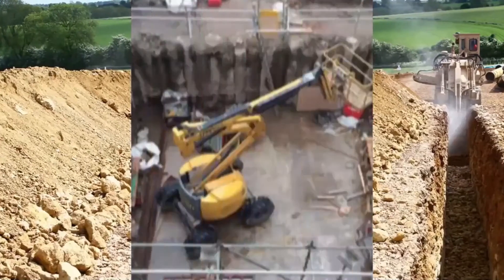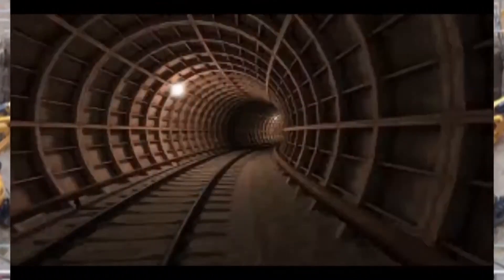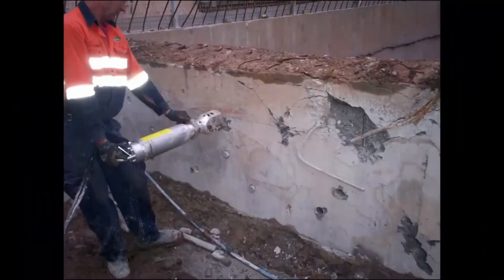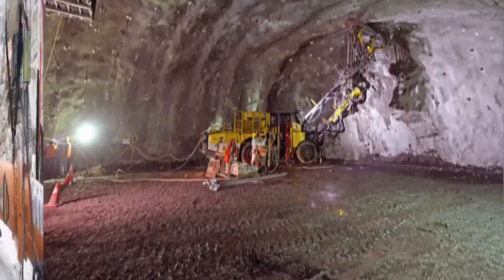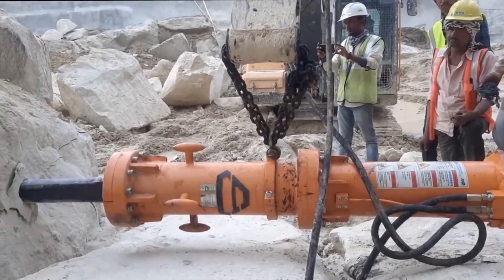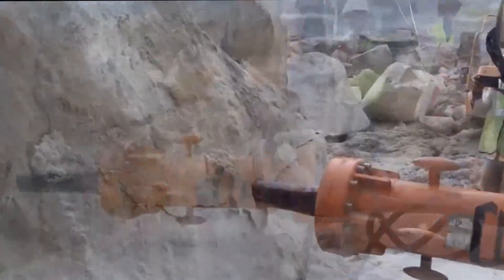The hydraulic splitter has a wide range of applications: trenching, micro tunneling, tunneling, excavation of hard rock, concrete demolition, and mining. This product is 100% indigenous and has proven performance.